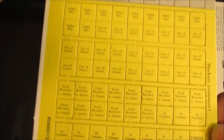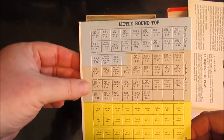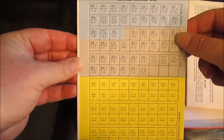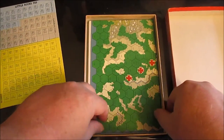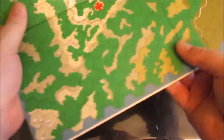I want to point something out: these are the unit counters, and these are the administrative counters. There are actually more administrative counters in the game than there are unit counters. It's a low unit count game, and I think this is probably one of the reasons why I liked it so much.